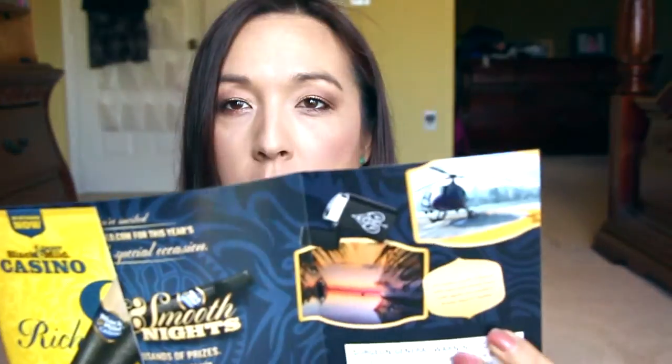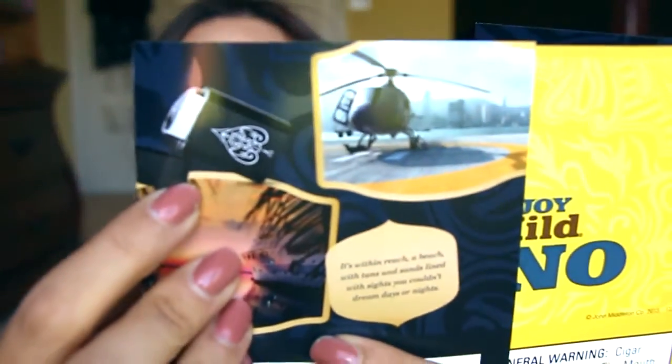I wanted to mention I got something in the mail — I won a giveaway. You can go to blackandmild.com where they have a random game and give away different things. I won a lighter, which hasn't come in the mail yet. Go check out the website and see what you could possibly win.